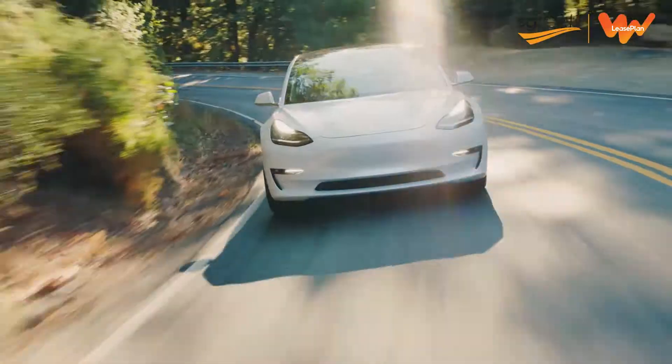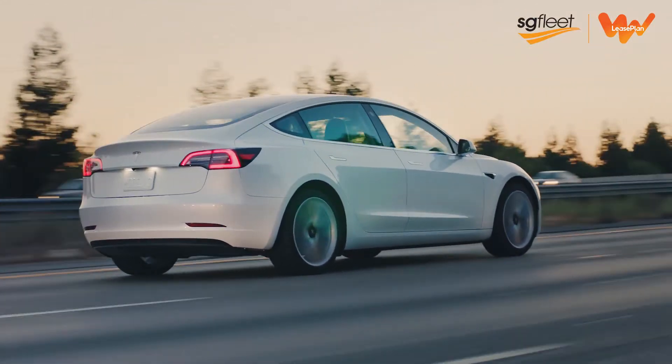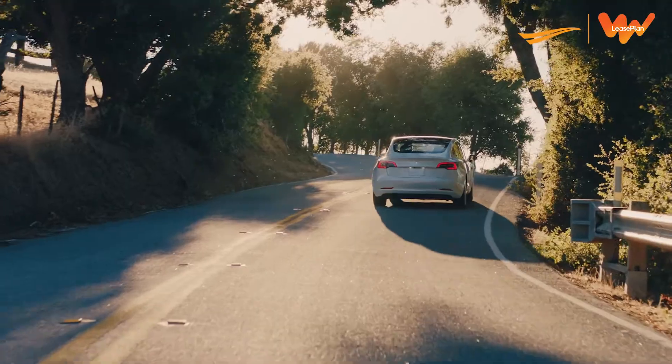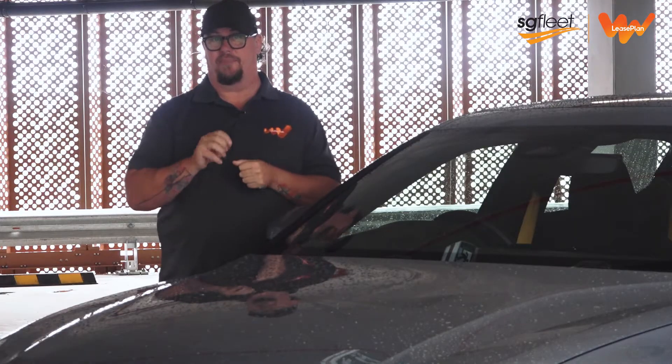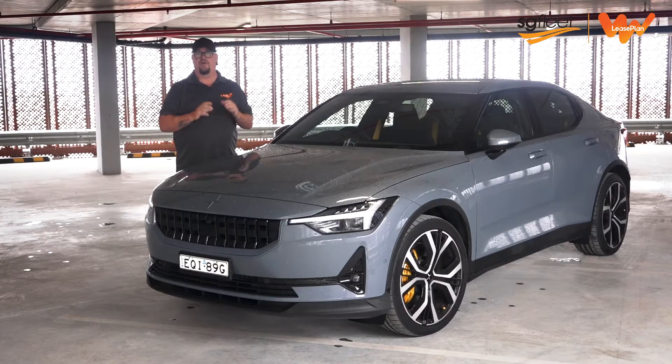The Tesla Model 3 has established itself as New Zealand's favourite electric car on the strength of its space, style, affordability, and most importantly, its driving range. But this car could challenge that position. It's the all-new Polestar 2, the first fully electric vehicle from Volvo's dedicated EV brand.